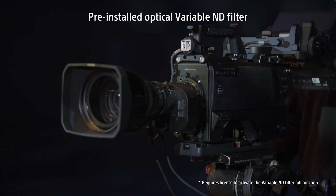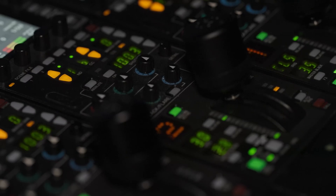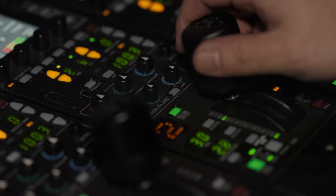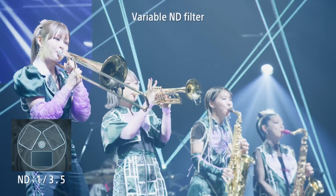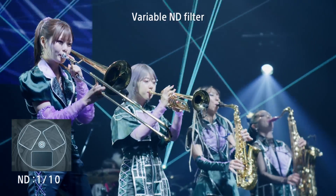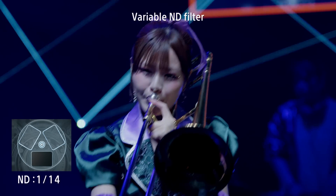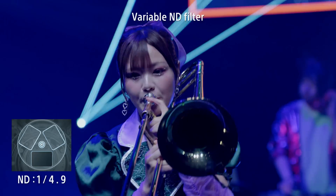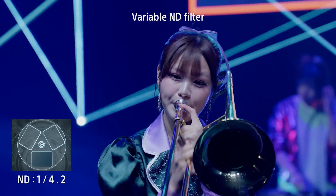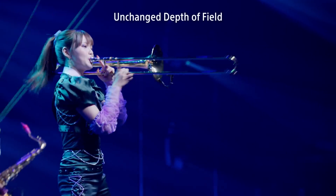With the pre-installed optical variable ND filter, you can maintain steady brightness even as lighting conditions change. The variable ND filter never alters the depth of field, giving you complete creative control.